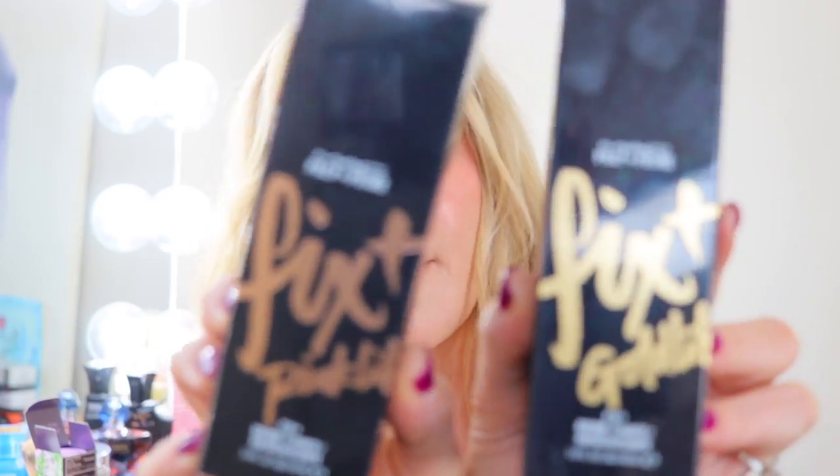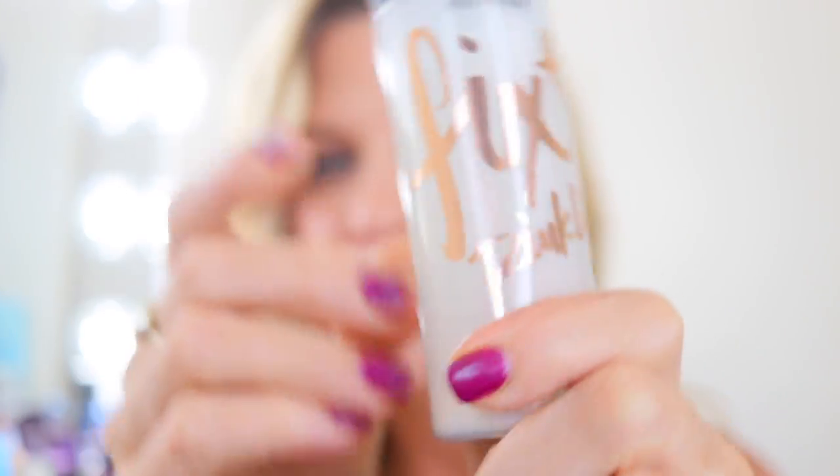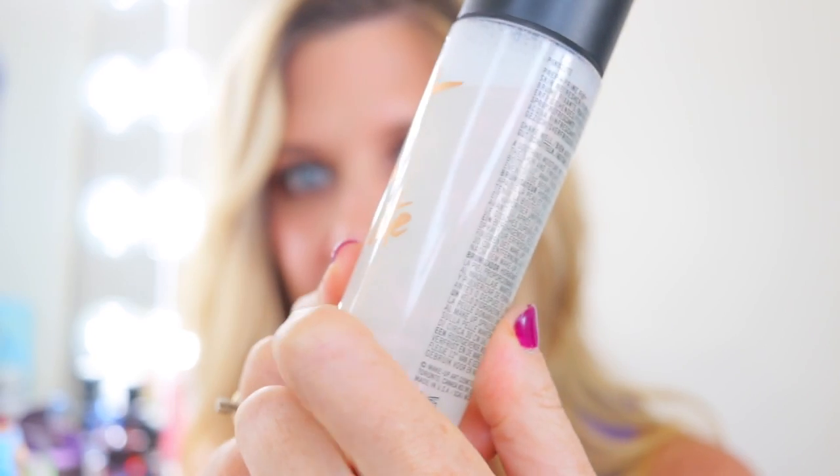My bottom two from MAC were not difficult to choose — they are both Fix Plus sprays, one gold and one pink. The pink one dries out my skin and I can't see any of the iridescent shimmer it promises. It does nothing for me.